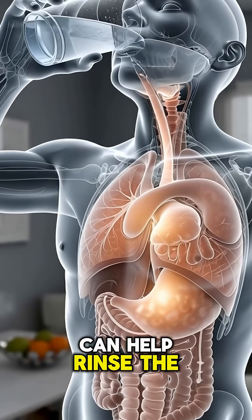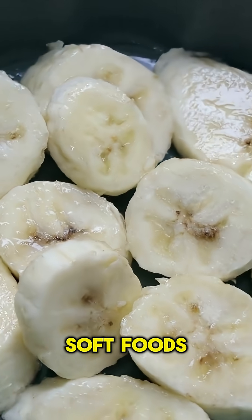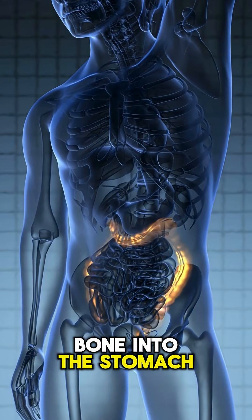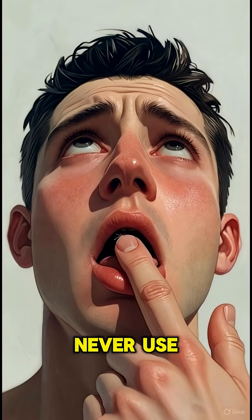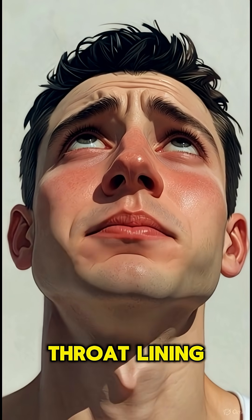Taking small sips of water can help rinse the bone downward, but avoid gulping too fast. Soft foods like a banana or a piece of bread can gently push the bone into the stomach without causing injury. Never use your fingers to grab the bone, because you might push it deeper or scratch the delicate throat lining.